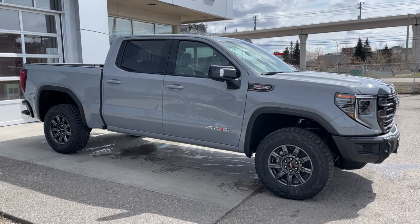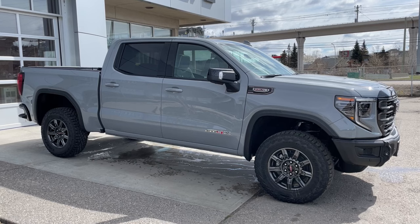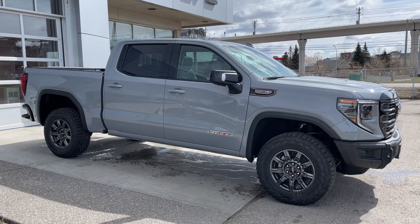Thank you for watching this brief walkthrough on the brand new 2024 GMC Sierra 1500 AT4X. If you have any questions or inquiries, please contact our sales department.